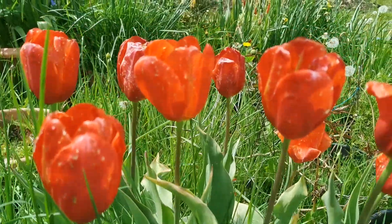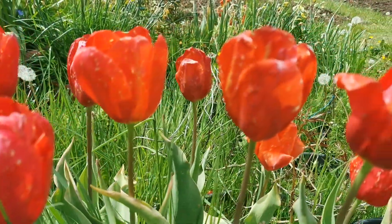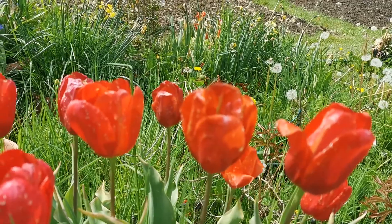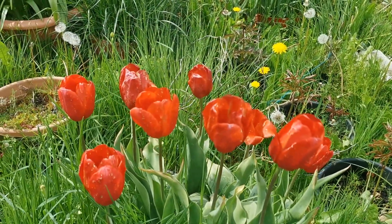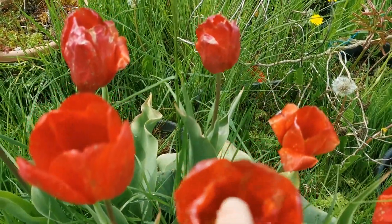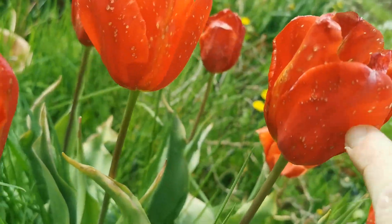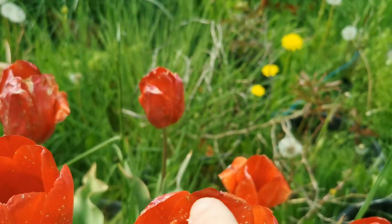I wouldn't say scarlet — to me it looks more like a bright red, maybe closer to cherry but not quite. Scarlet to me is a little bit more orange. Anyway, it's an absolutely beautiful red tulip and it is quite big. It's bowl-shaped and I would say the length of each petal is about six to seven centimeters.